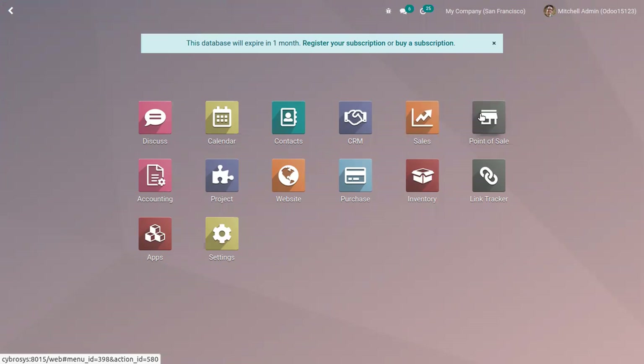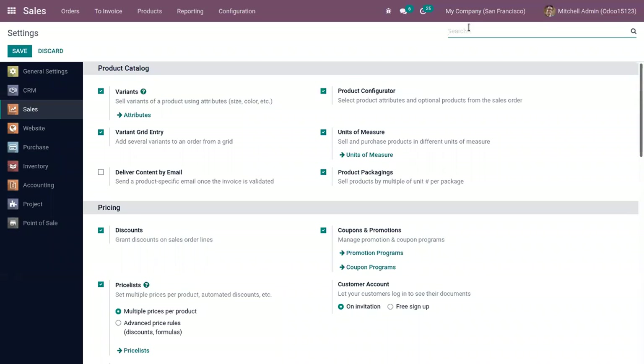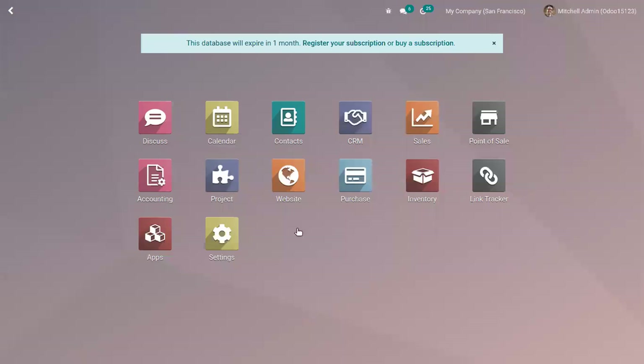First we have to open the Sales module and go to Configuration Settings to activate lots and serial numbers. This is required in order to get full traceability from vendors to customers. It's already enabled.